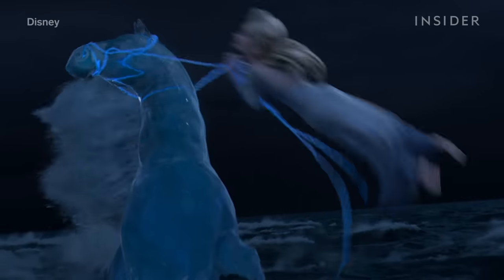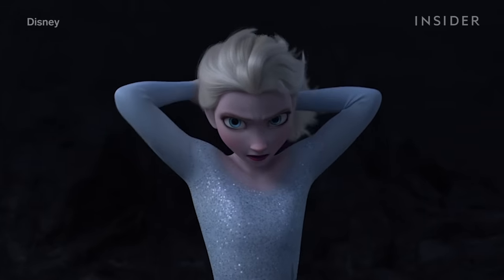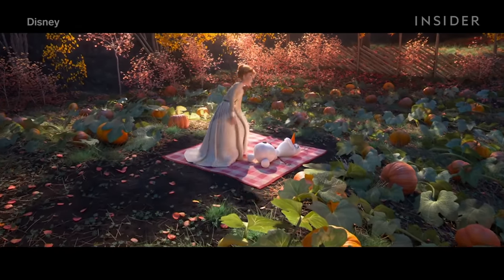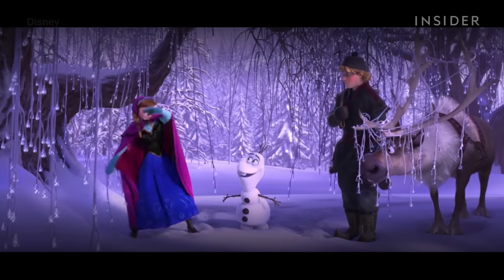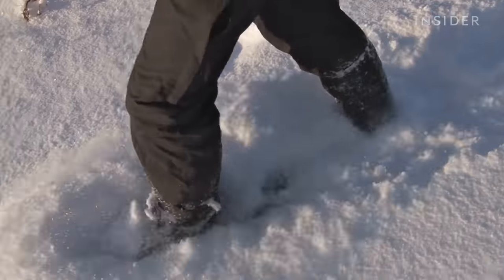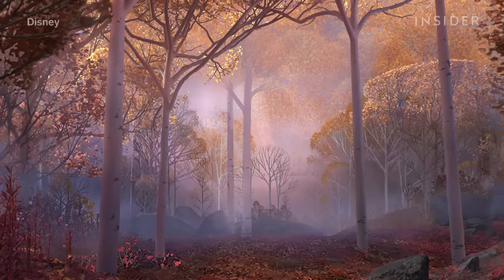It was important not just to capture the look of horses, but the weight of them, so Elsa could really get a sense of this creature's power. While all the characters went through transformations, a lot changed in their world as well. In Frozen, much of the land is covered in snow, so the animators went to Cheyenne, Wyoming to walk through waist-deep snow. But in Frozen 2, it's supposed to be autumn, so the snow is melted. This presented new challenges.